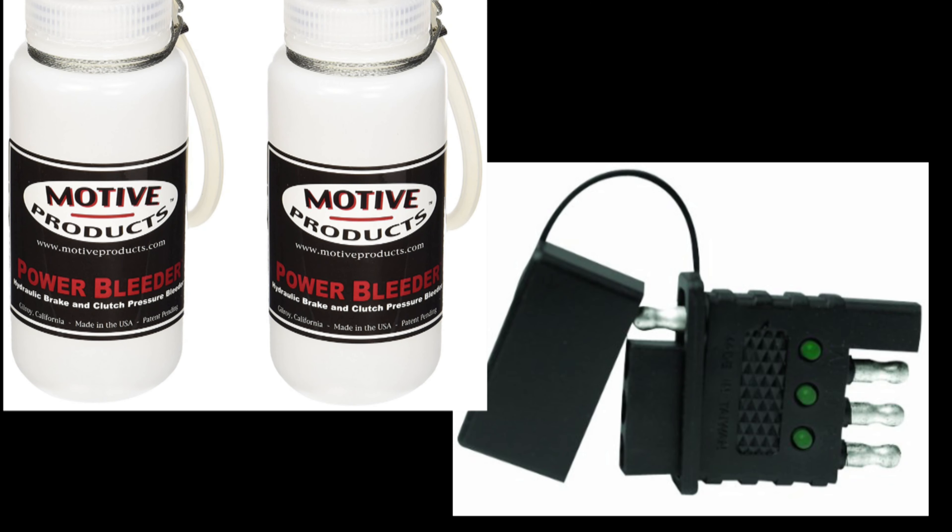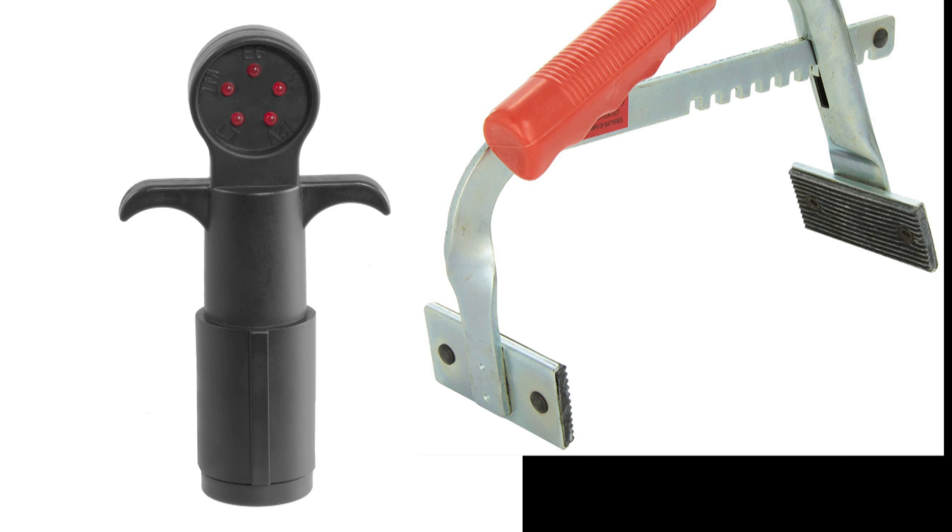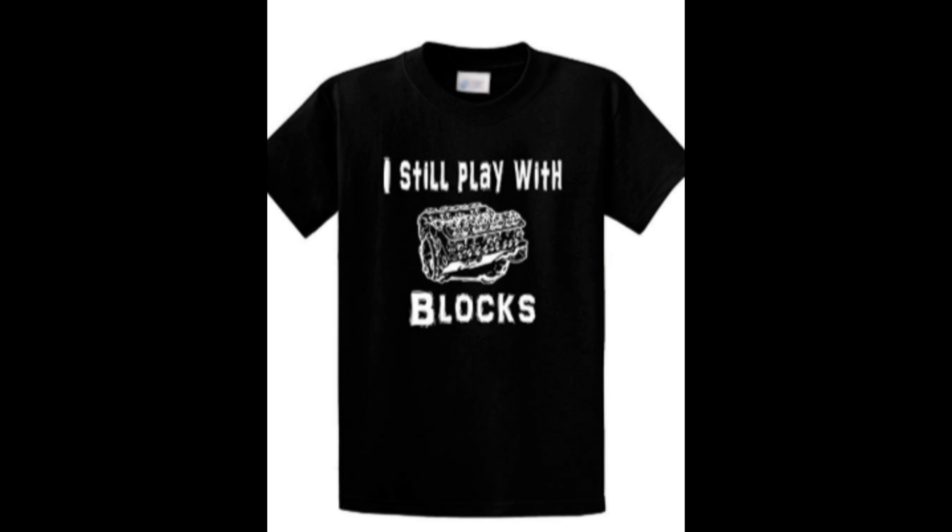In this video I'm going to show you 5 really cool gifts for under 25 bucks that you can have shipped right to your door for your mechanic or car lover. I own and have used every single item that I'm featuring in this gift idea video.